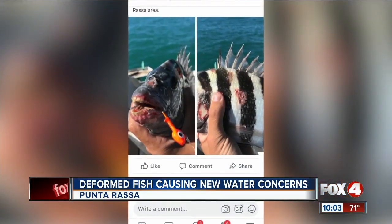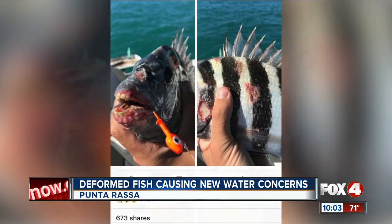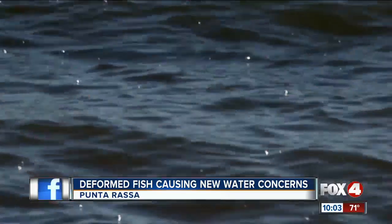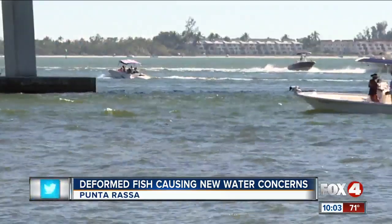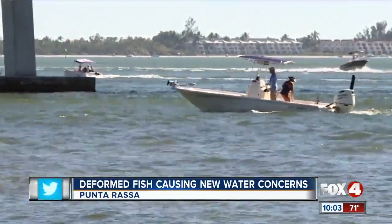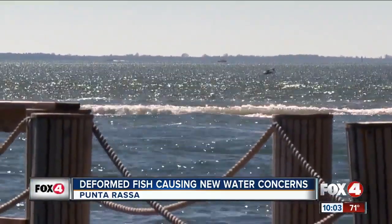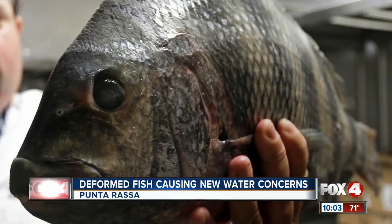This image is causing a stir online. It's a sheepshead fish with lesions all over its body. It also seems to be missing a significant number of scales around its mouth. It was found near Punta Rasa and posted in clean water advocacy groups on Facebook on Friday. The person who posted it says they've seen more in the area. This is what it's supposed to look like — scales covering its body from head to fin.